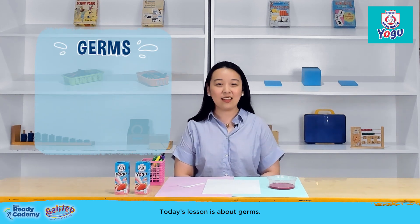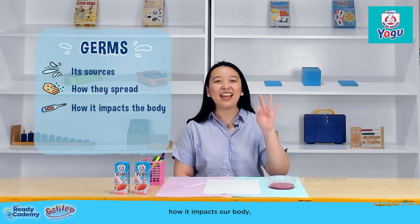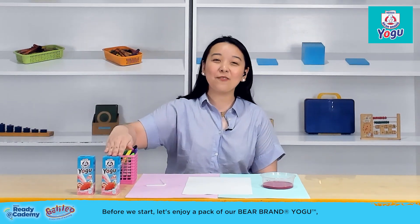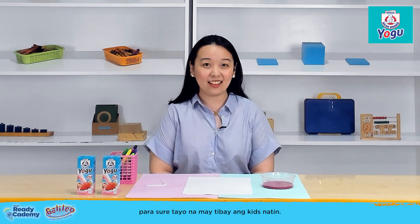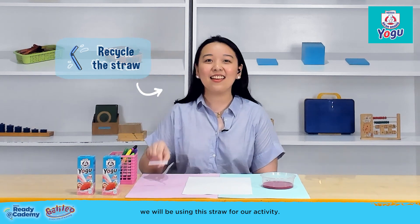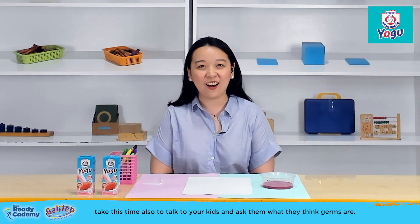Today's lesson is about germs — its sources, how they spread, how it impacts our body, and how to avoid it. Before we start, let's enjoy a pack of our Bare Brand yogurt. We will also be using the straw that comes with it for our activity. Mommies, take this time to talk to your kids and ask them what they think germs are.